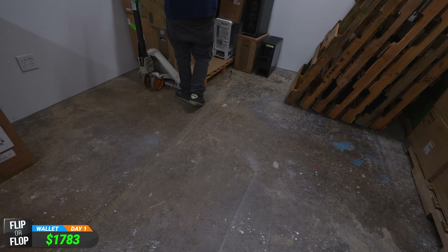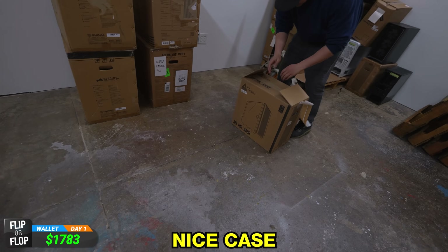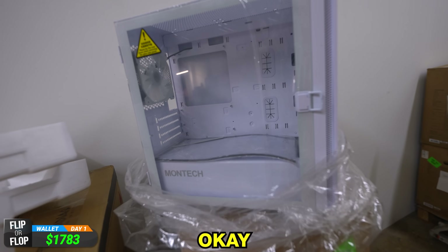That looks brand new. What about the Air 100? Yeah, the white one — you have that listed for $40? That's a nice case. I'll take this too, actually. Okay, yeah, $40. Nice.